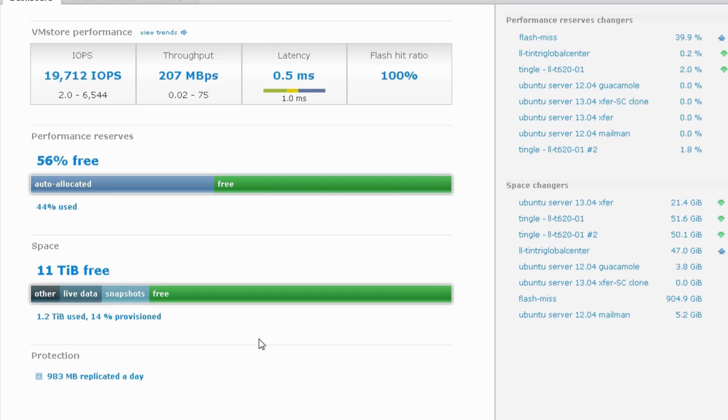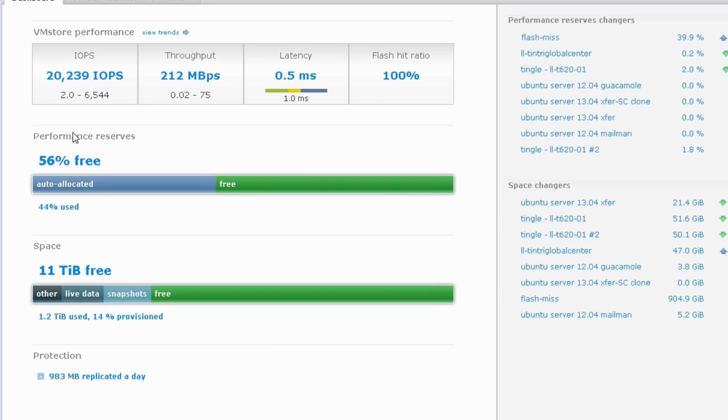I'm gonna have to do some digging to understand if performance is — there's a performance gauge here too. Looks like it's for real. If these 100 VMs are just like the other 100, then we have plenty of spare performance.